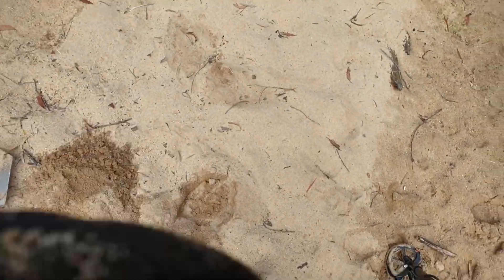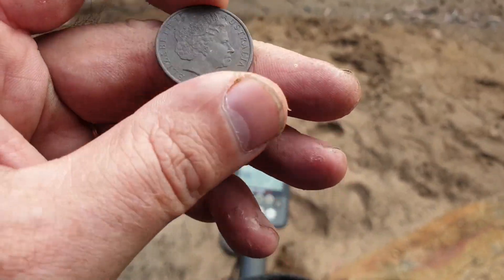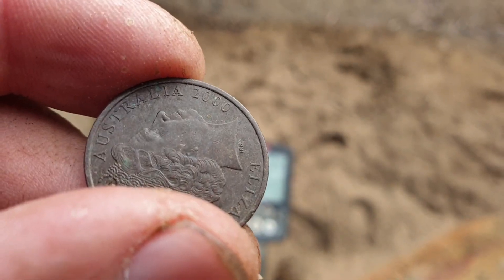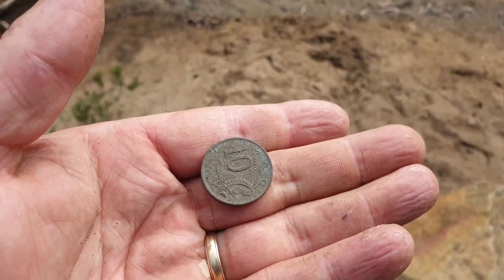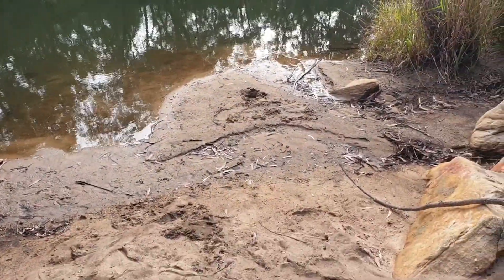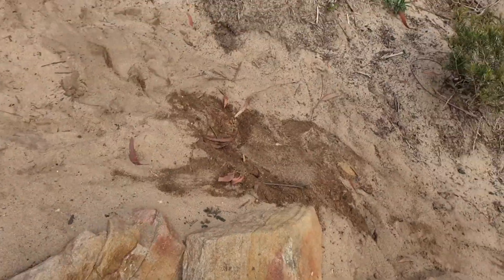Still slow going, but just found this 10 cent coin — been down there a while as well. Can't get a year on it, maybe 2000 — looks like it's been down there that long. Still going along the river bank, finding more spots where people go. You can see where I dug a hole down there but found nothing.